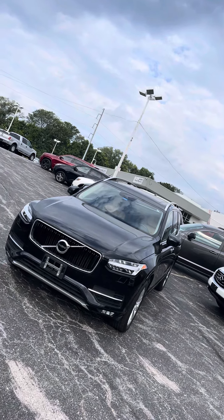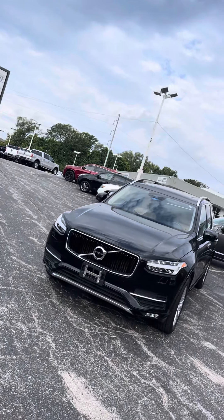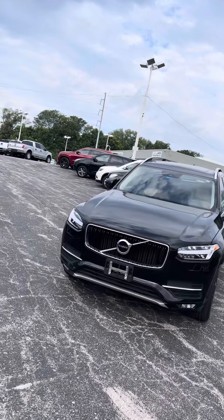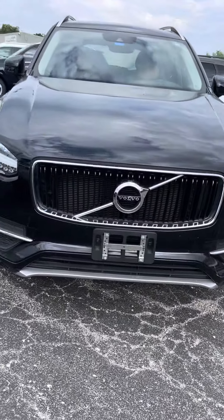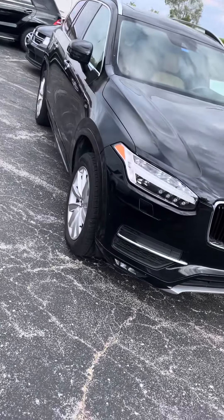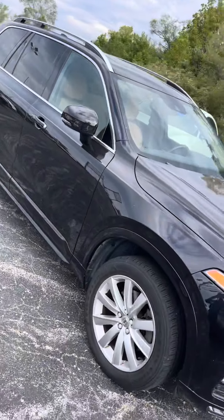Good morning Megan, it's Jordan at Premier Pre-Owned in Kansas City, Kansas, giving you a look at this 2016 Volvo XC90 that you're interested in. It's got that nice black exterior with the black and platinum grille. This vehicle is keyless entry — just press unlock twice on the remote and it'll unlock all your doors for you.